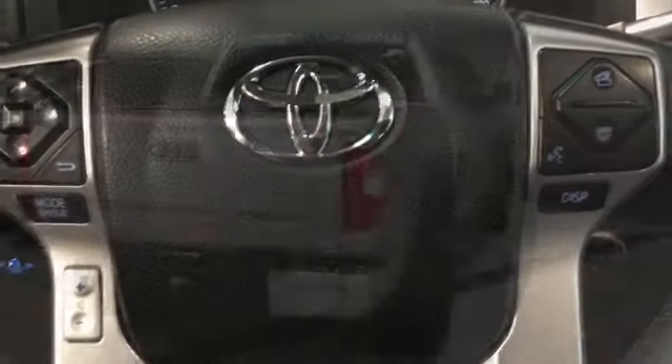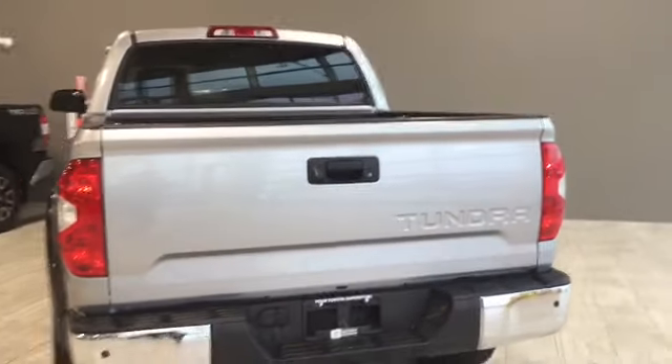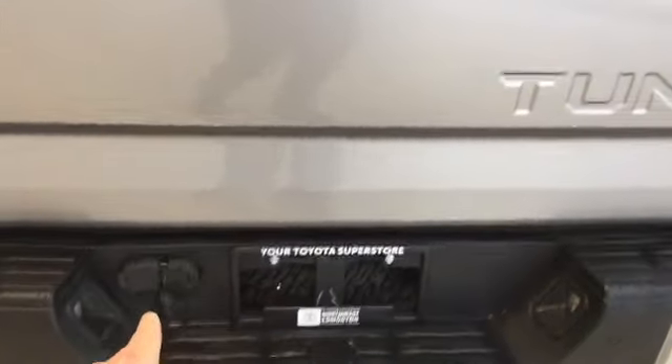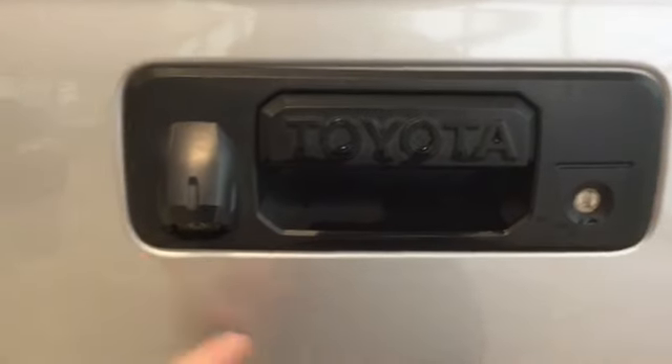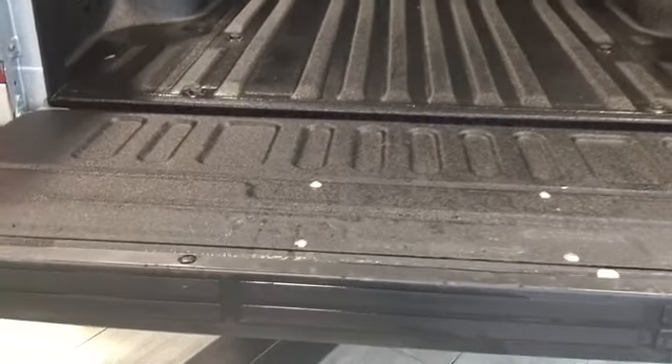Now let's head back and take a look at cargo. Here at the back of the Tundra, first of all we have our towing package with receiving hitches and receiving plugs. We also have a locking tailgate and a backup camera, which is a nice feature.